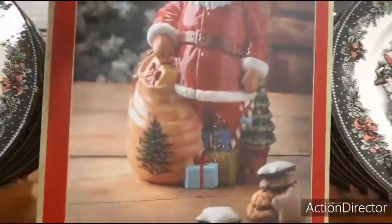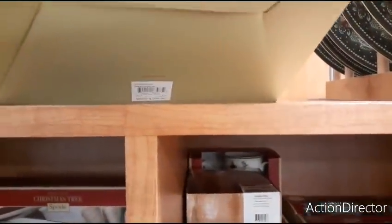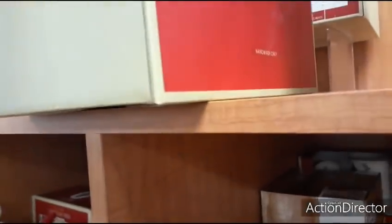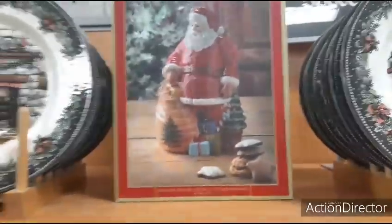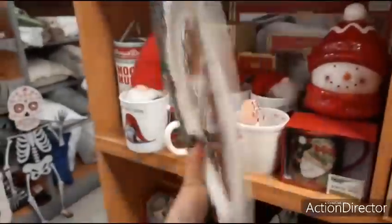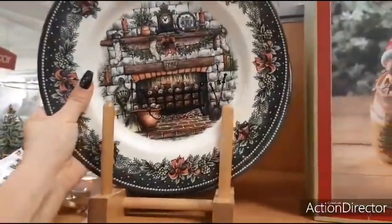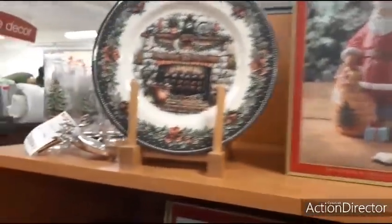Coming up here we have the Spode Santa Claus — it's a Santa cookie jar. Let's take a look at how much this is going to be — $39.99. Very, very pretty. Over here you have Royal Stafford made-in-England Christmas plates, very old-fashioned and old-school, and $4.99 for that plate.